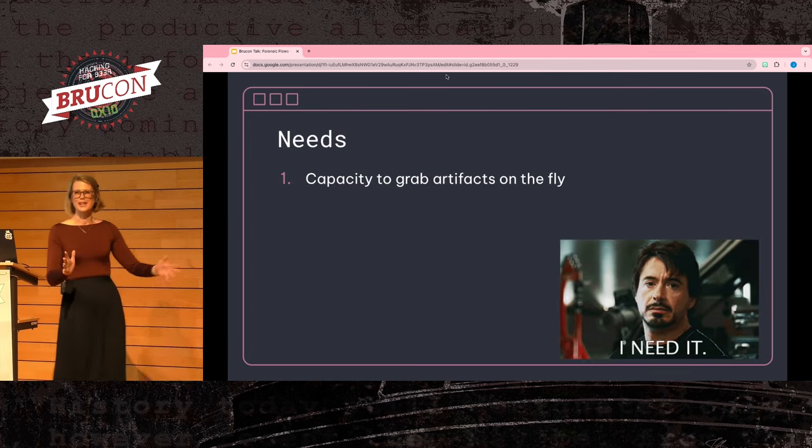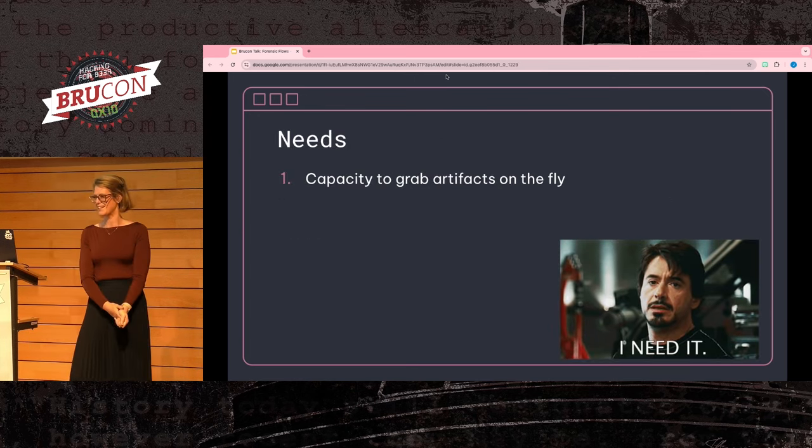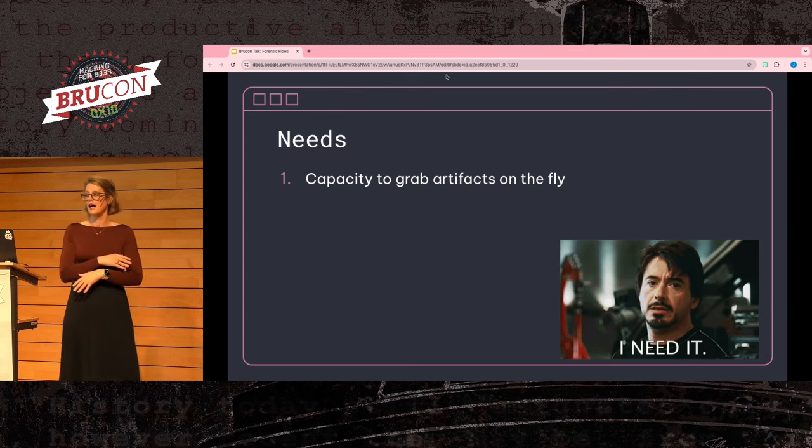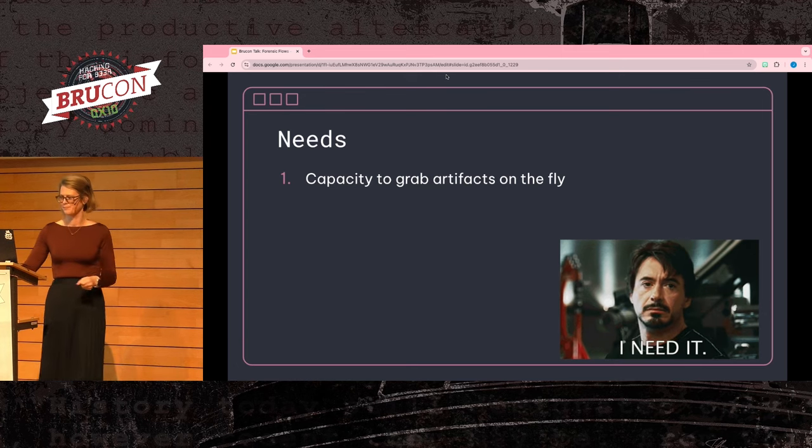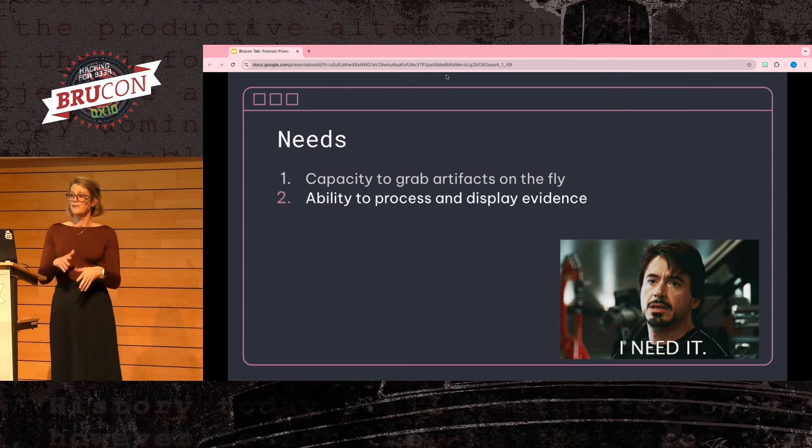So what do we need to accomplish this? First and foremost, we want to be able to grab artifacts quickly and with minimal amounts of tooling for the investigator. We shouldn't have to overthink where an artifact may live, but instead have the capability to just pull it. Then we need to be able to process that artifact into something any investigator can look at and make a determination on.